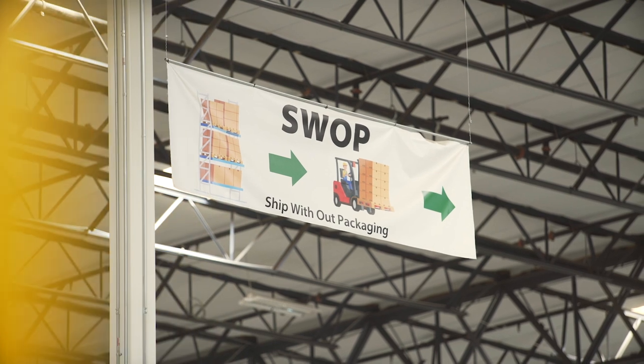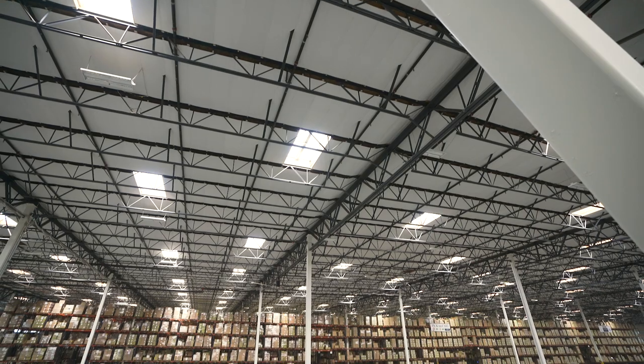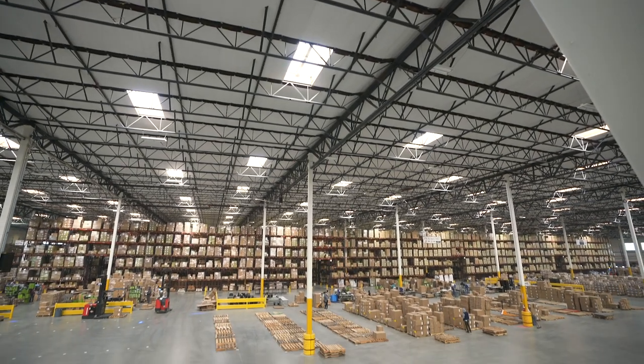Moving over to our processing area at Calaris 1, we have multiple different ways that we process orders for our customers. One is what we call SWAP — ship without pack — which is full case or full pallet pulled from reserve locations that goes directly out to our customers. The second is a pick to cart option, where our loose processing takes shape.